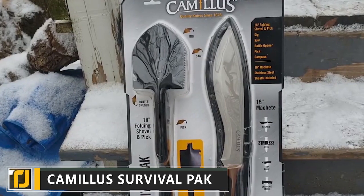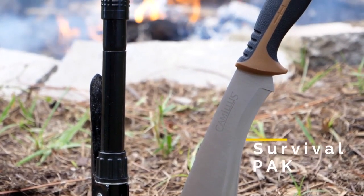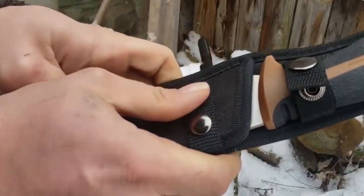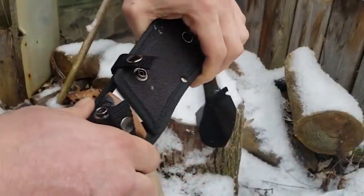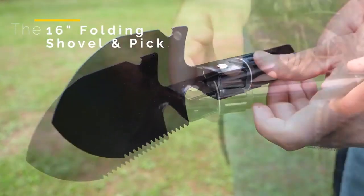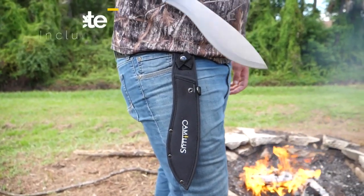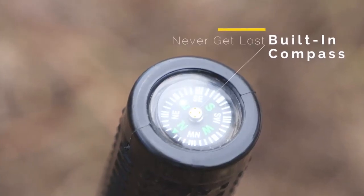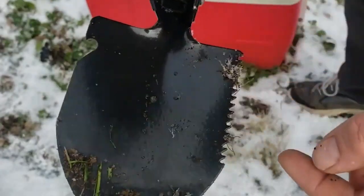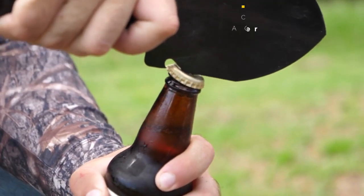Number 4: Camillus Survival Pack. The number one rule of camping survival is to be prepared — that means bringing the right tools with you no matter what the task. The Camillus Survival Pack gives you the right equipment to take on whatever nature throws at you. Included is a 16-inch folding shovel with a pick attachment and a 16-inch stainless steel machete. You won't get lost again in a hurry — the shovel pick comes with a compass embedded into the base of the handle. There's nothing more frustrating than trying to crack open a cold drink without a bottle opener, so the Camillus Shovel Pick incorporates a built-in bottle opener.